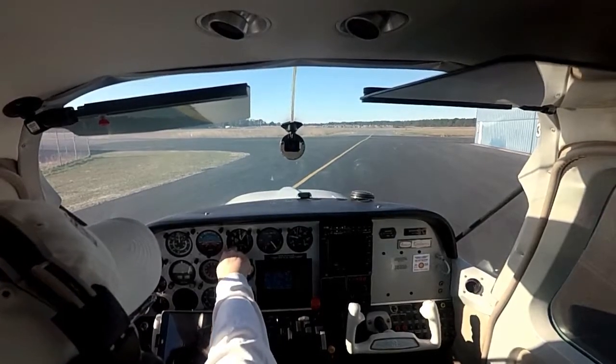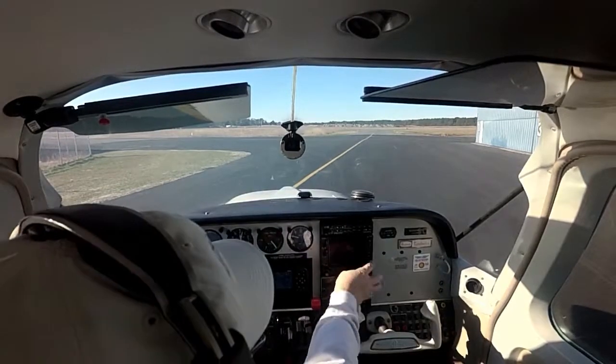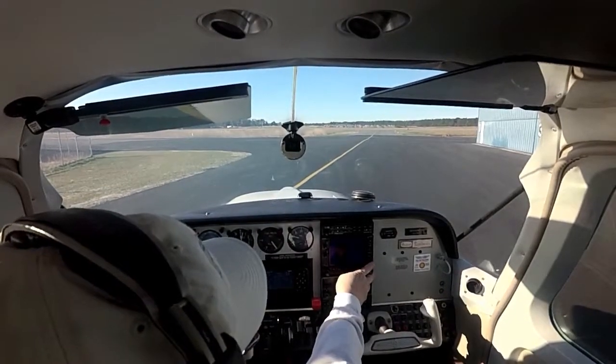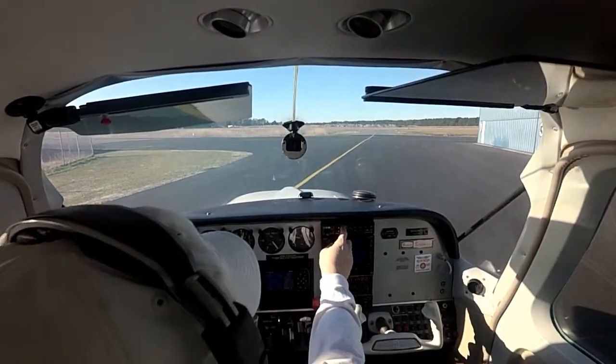Ocean City Municipal Airport, Ocean City, Maryland. Automated weather observation, 1321 Zulu. Wind 350 at 13, peak gusts 20.